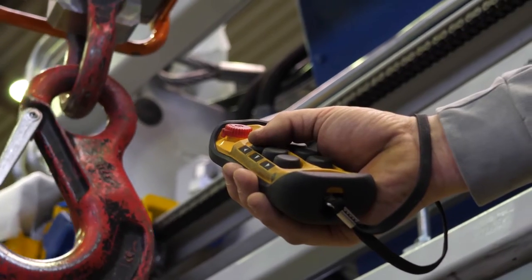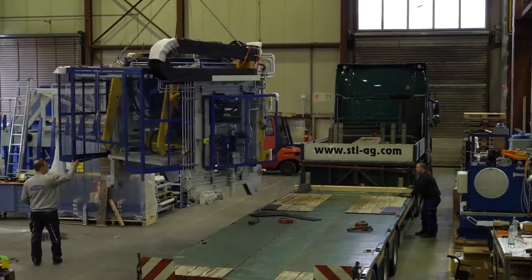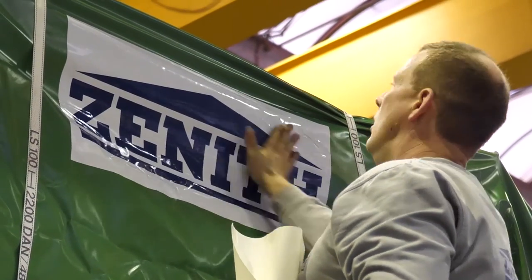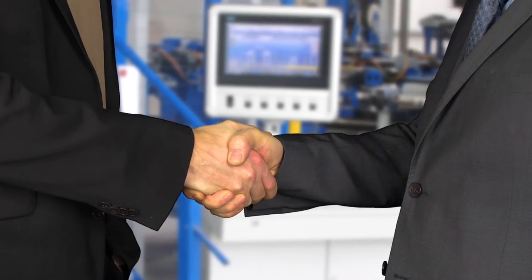The timely transport by air, sea or truck to the final destination is made in accordance with you. You will be in good hands with CENIT from the first idea to the finished concrete product.